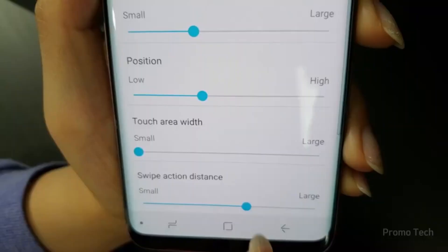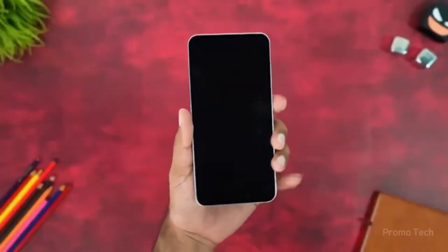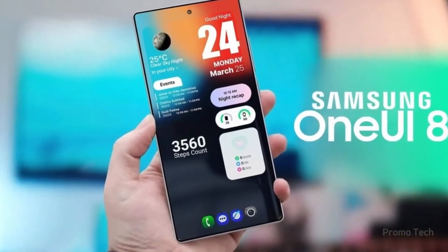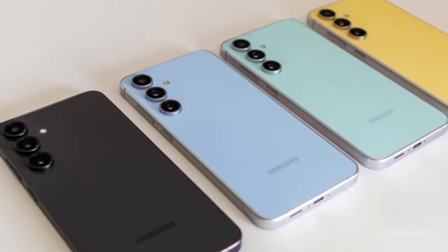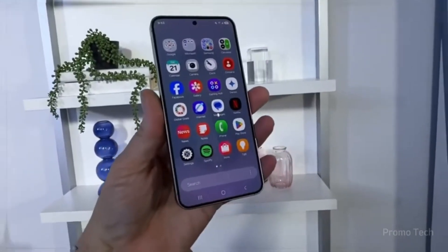And let's not forget alarms — this one caught me off guard. Instead of just creating new alarms one by one, now you can group them: work alarms, school alarms, weekend alarms. You can import and organize them without starting from scratch. It's one of those quality-of-life changes that makes you wonder why it wasn't there years ago.